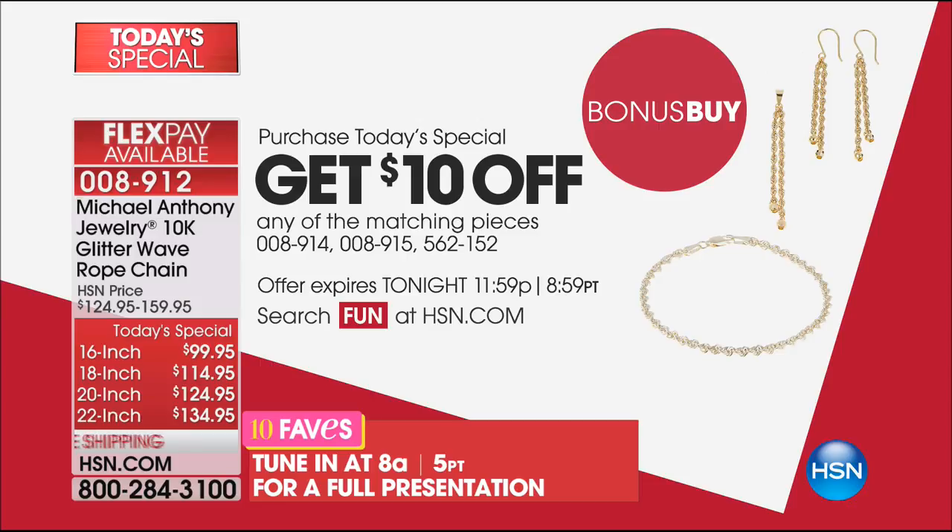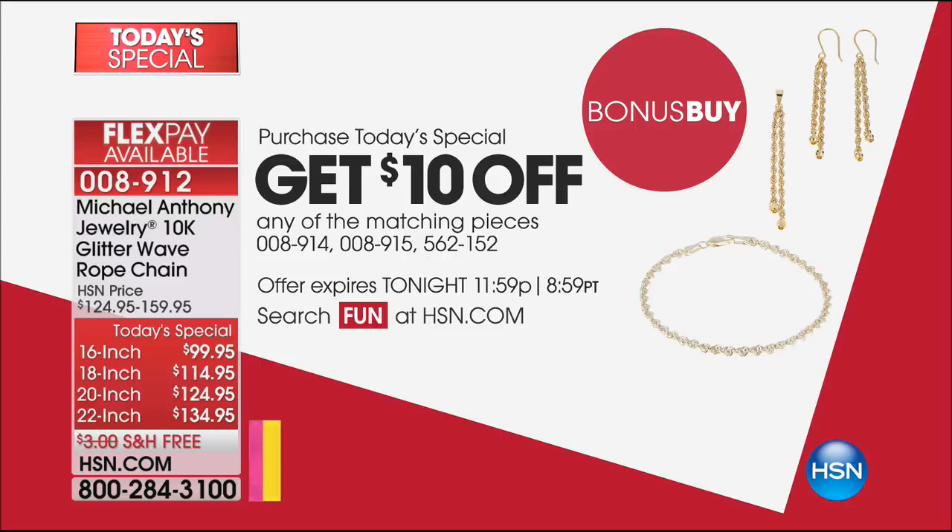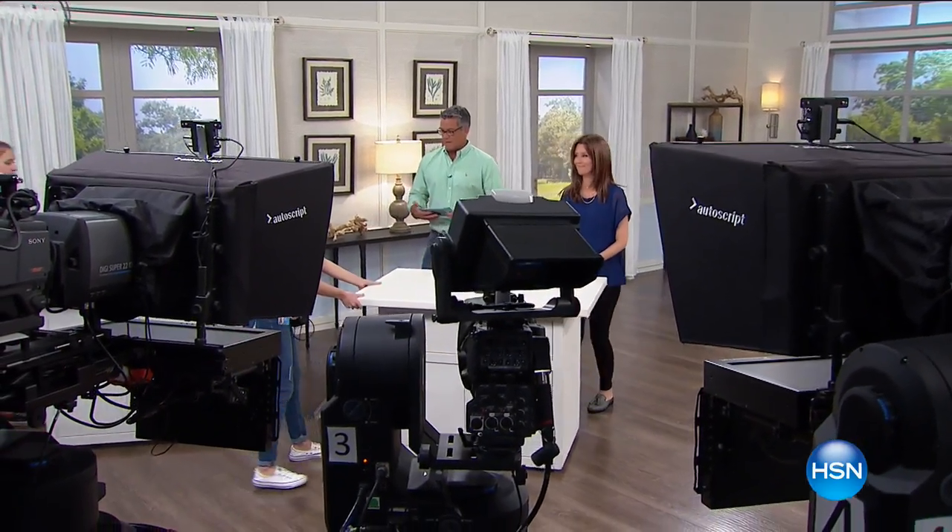That's coming up later. We also have a bonus buy: we're going to take $10 off any of the matching pieces to go along with your beautiful chain. So take advantage of that. $10 off is a great deal today — you can buy the Today's Special and get a nice bonus on the side. Full presentation coming up in just a bit.